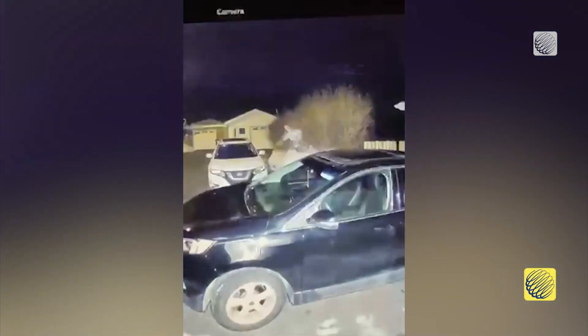Sutherland points out that fireballs are caught on dashcams and security cams more easily because they only last five or six seconds — rarely enough time for a person to get one on their phone.